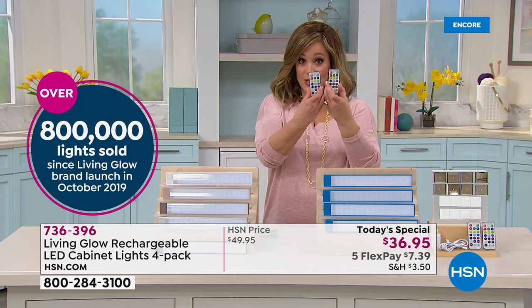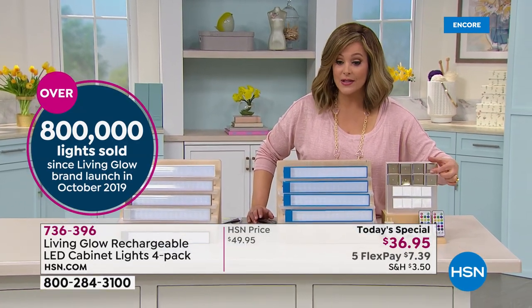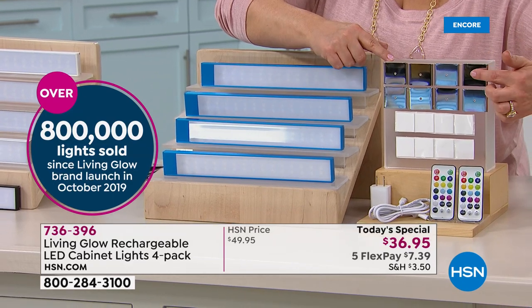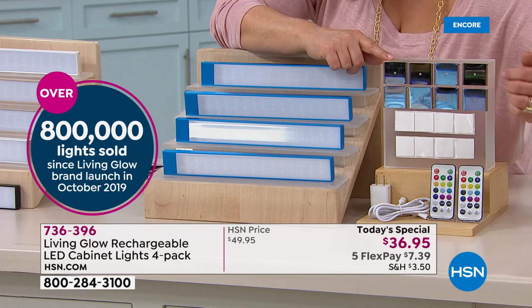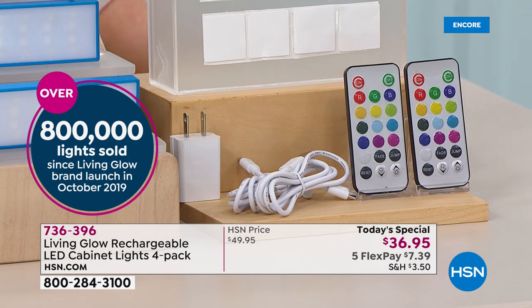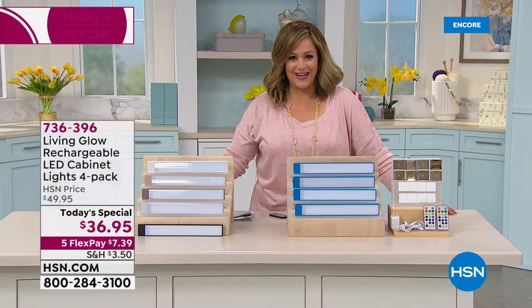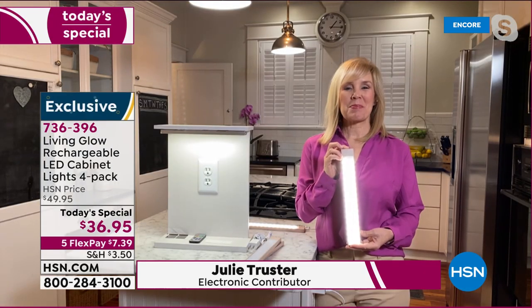Colors are available for the first time. Two remote controls are included. You can mount these permanently using the metal brackets — eight of them, two per light — with a screw, or use the included sticky tape. Those are your recharging cables and two remote controls. The entire bundle is $36.95 today, or just pay the first $7.39 to get them home.